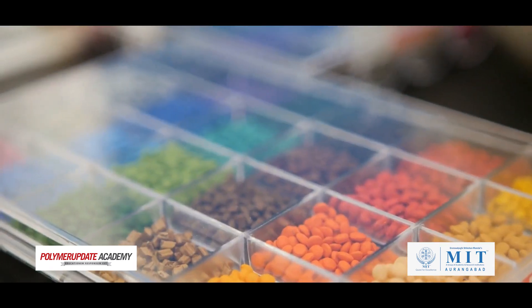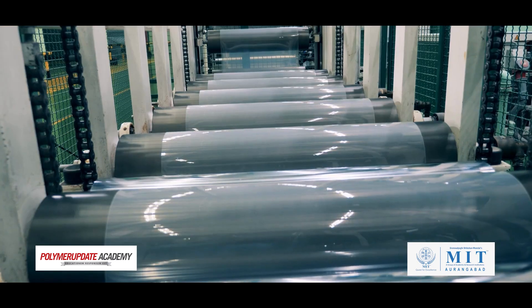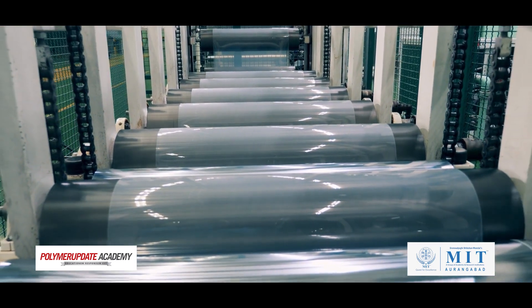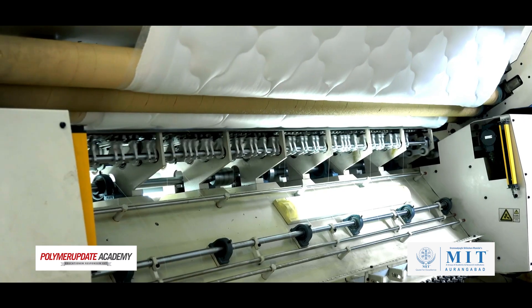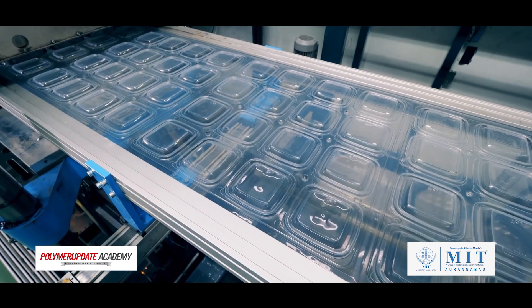Then we will dive into the polymeric materials and additives. You will discover the various types of polymeric materials used in different industries, their properties and selection criteria. We will explore different additives and their functions and how they interact with polymeric materials.